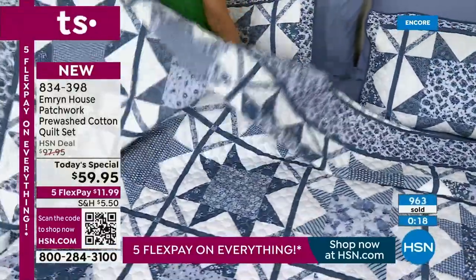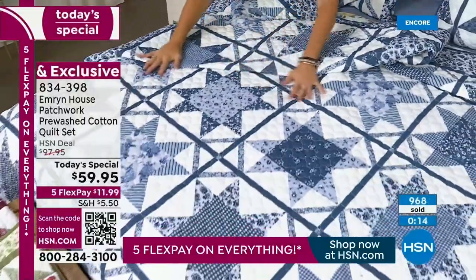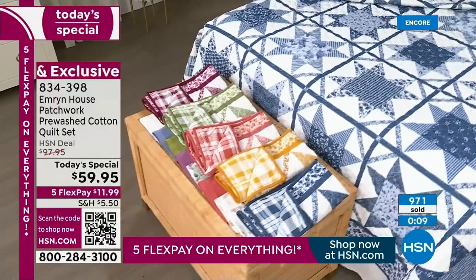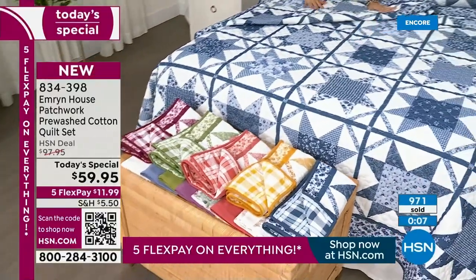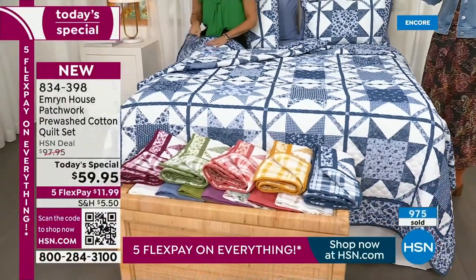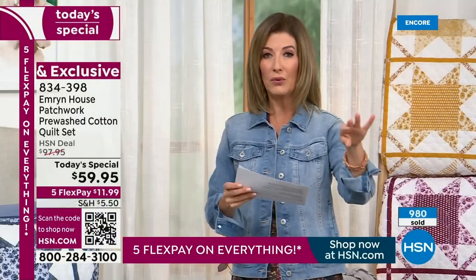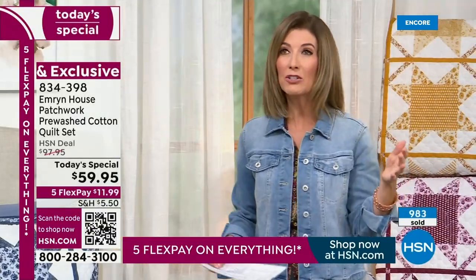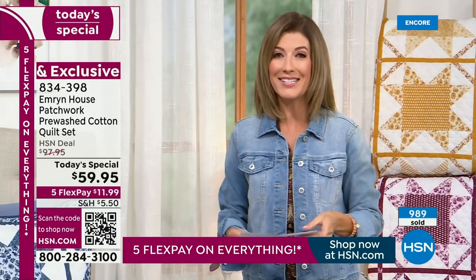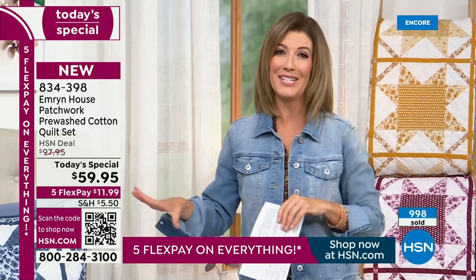Let's double check our best sellers — it's still blue at number one. Just that cozy cabin vibe. If you're even thinking about the blue, I would encourage you to lock this in tonight because we might start losing sizes by morning. We have twin, full, queen, and king. How much extra is it for the queen and the king? Nothing — they're all the same price. That's what we do here at HSN.